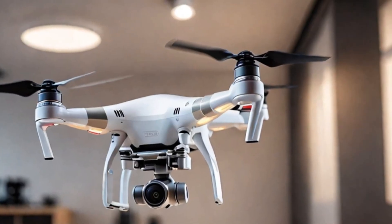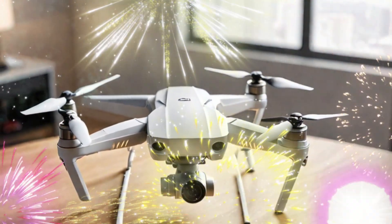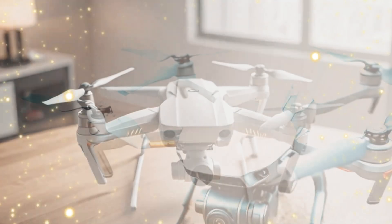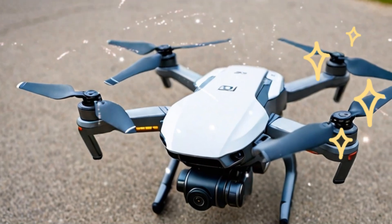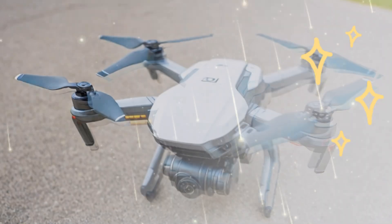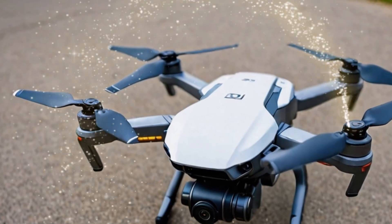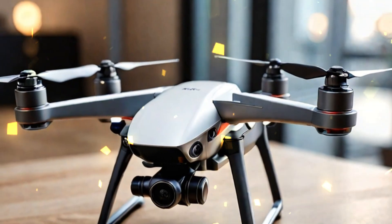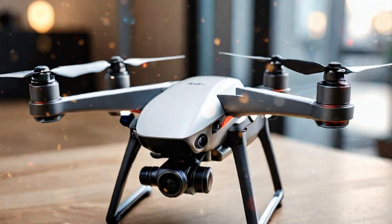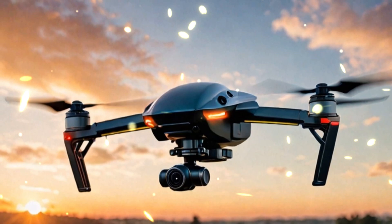One of the standout features of the DJI Mini 5 Pro is its upgraded obstacle avoidance technology. Safety is paramount when flying a drone, especially in challenging environments like dense forests, crowded urban areas, or windy conditions. The Mini 5 Pro's sensors are designed to detect obstacles with greater accuracy, ensuring smoother and safer flights. This feature isn't just for beginners — it's a game changer for professionals who want to focus on capturing the perfect shot without worrying about collisions.